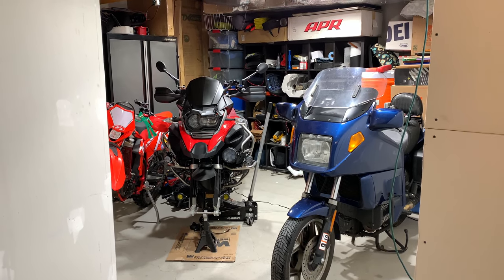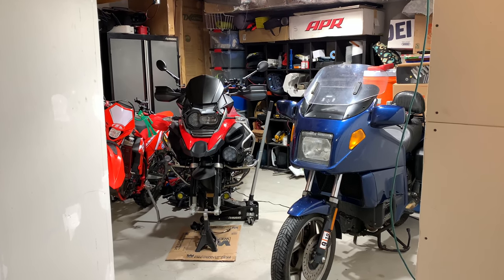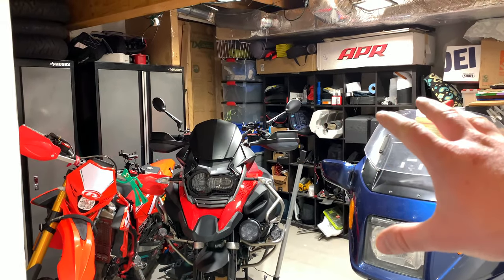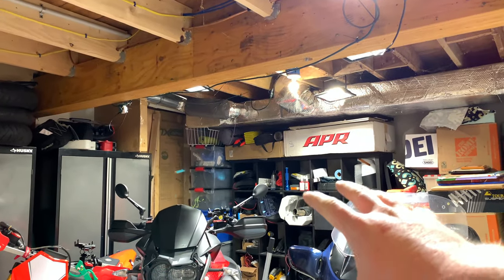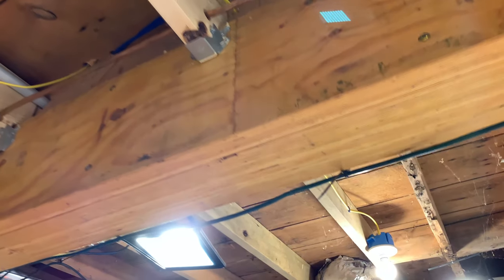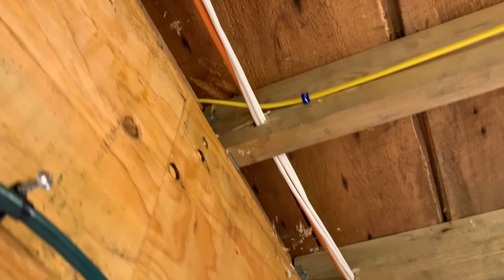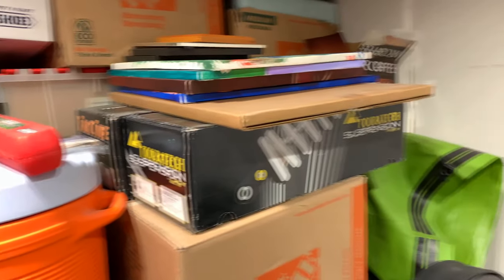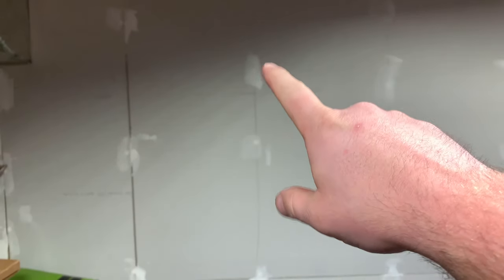My girlfriend is pissed. This was supposed to be our home theater. There's even cat six running to the front of the room, and there's audio cable running to the front of the room where the projector was going to be, with a cut-out spot right here for the projector. We have surround sound, the projector — everything's already over there. It's just not cut out yet.